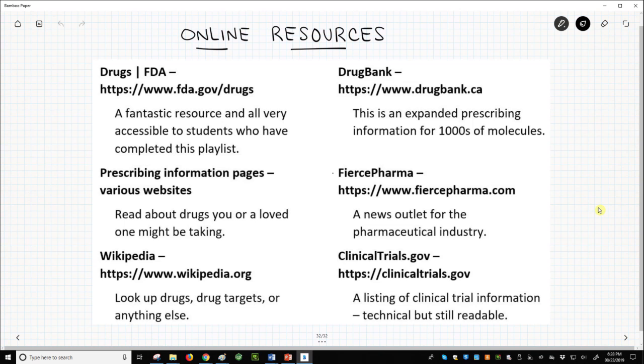Wikipedia is not likely the last place you'll look for information about a drug, but it is a great place to get yourself up to speed on a topic. Drug Bank is a Canadian database with wonderful curated drug information. Fierce Pharma is a news source that leans toward the business side of the drug industry but still touches upon scientific issues.